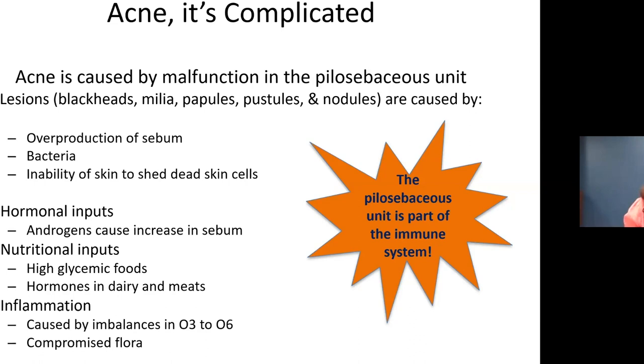Acne is a very complicated subject. It's caused by a malfunction in the pilosebaceous unit. Acne occurs when the hair follicles become plugged with oil and dead skin cells. These follicles are connected to sebaceous glands, which produce an oily substance known as sebum — it lubricates our skin and hair, traveling up through follicle openings to the surface. When the body produces excess sebum and dead skin cells, they build up and form a plug.